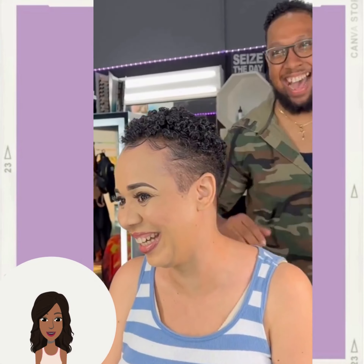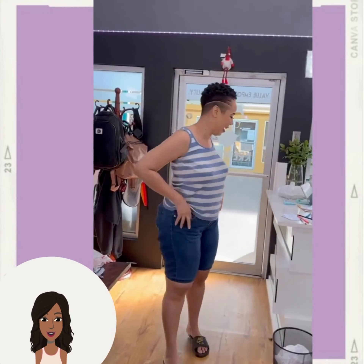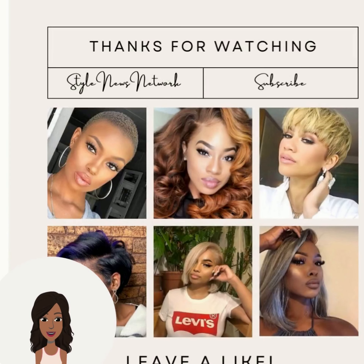Absolutely amazing job as always — I just love his hair cutting style. So if you guys want to see even more inspiring black hairstyle ideas, be sure to check out this video next.